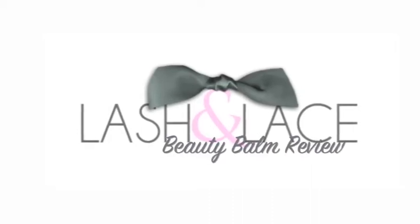This time on Lash and Lace. Hi guys, we're back and we are going to do a beauty balm review for you.